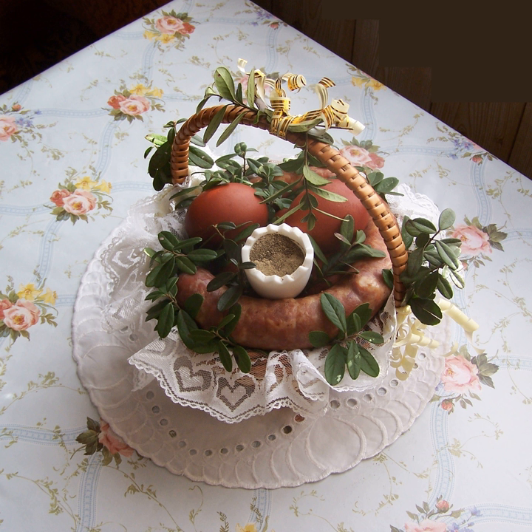Chłodnik — cold soup made of soured milk, young beet leaves, beets, cucumbers and chopped fresh dill. Czernina — duck blood soup. Flaki or flaczki — beef or pork tripe stew with marjoram.